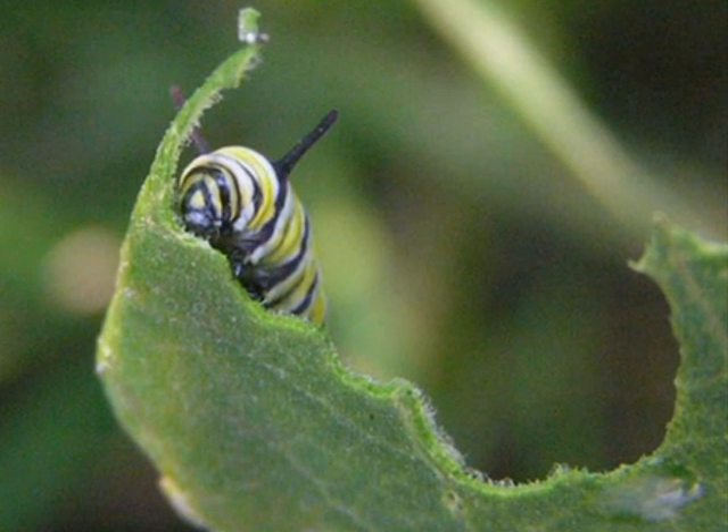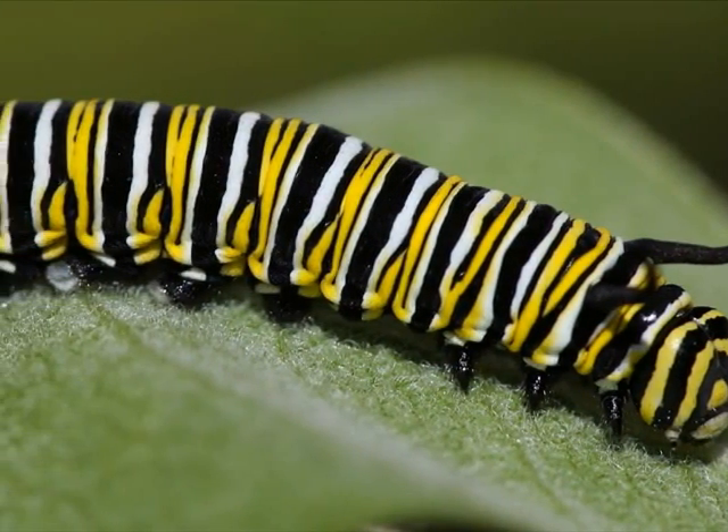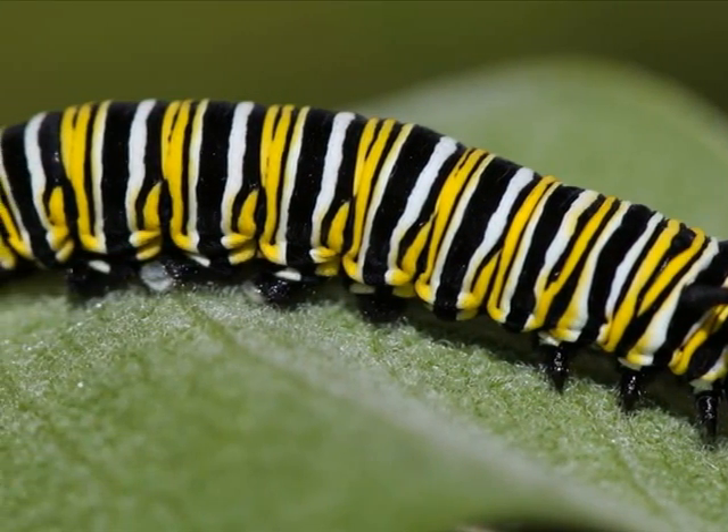This cycle continues until he has molted four times. Now Miles is big and fully grown as a caterpillar.